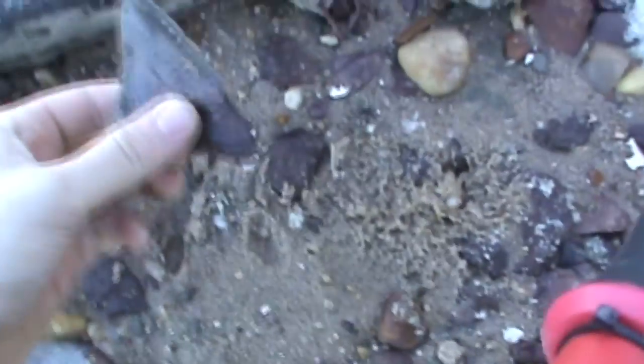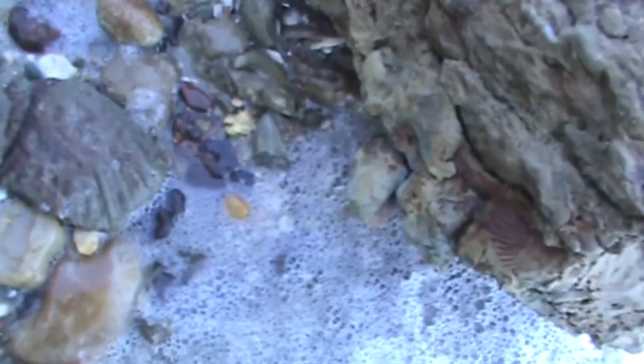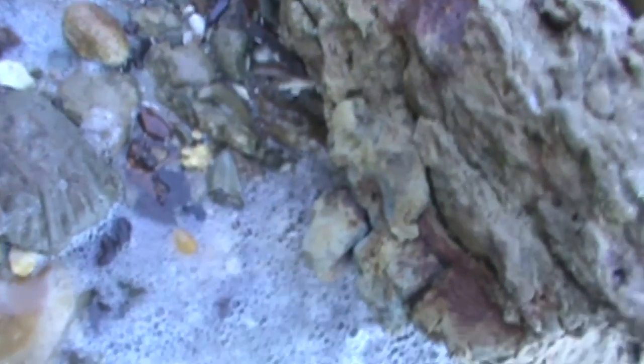Just came across another Meg here. It's a nice Mako, just eaten by the tide. Another little Meg right here. Having a killer day, man. Killer day. Awesome. Still got the whole walk back, too.